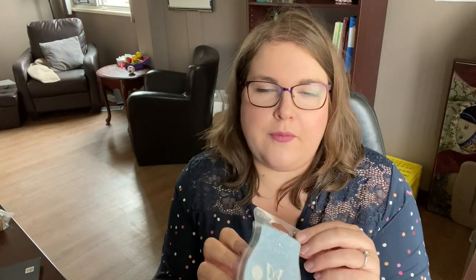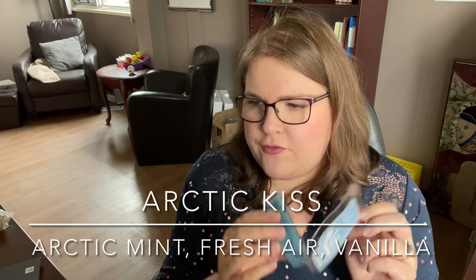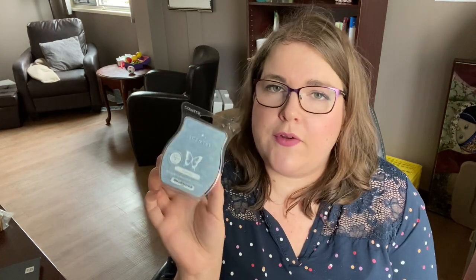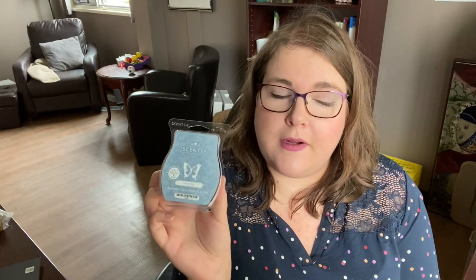I did grab another bar of Arctic Kiss. I have one at my office, and I want one for home as well. This one is that kind of melony, fruity, wintery scent — very sweet, kind of candy-ish. Feels young to me, but I like it. And then I did grab a little Scentsy Icons keychain. I needed a keychain, so I grabbed this one — pretty cute.